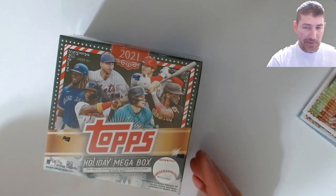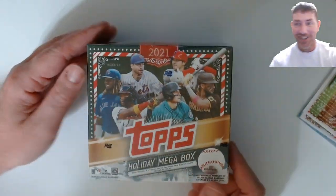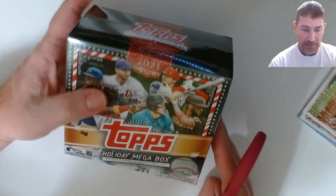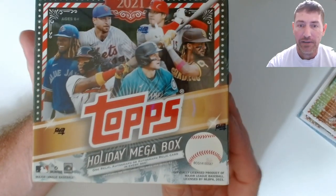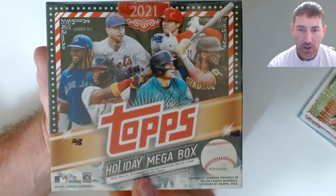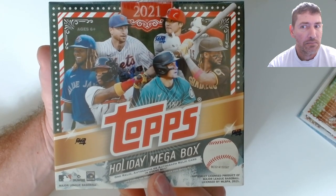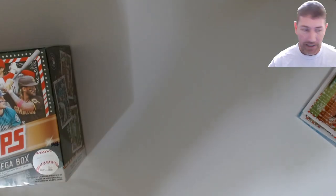I had a reason to be in that area today, so I said there's got to be a Walmart around here somewhere. I told my companion it's just a mile and a half, let me run down this road real quick. On a weekend evening I found something like this - a Holiday mega box that rang up at $21.98. It says one relic autograph or autograph relic card in every box.